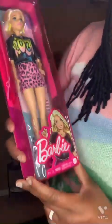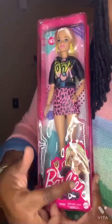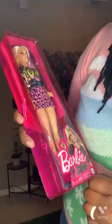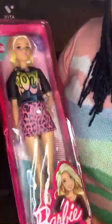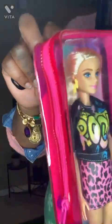I have the Barbie Fashionista number 155. I like her because she's like a rocker — she's got on pink glitter combat boots, a leopard print mini, and a t-shirt that says 'Rock' with some thunderbolt earrings. That's the Barbie Fashionista number 155.